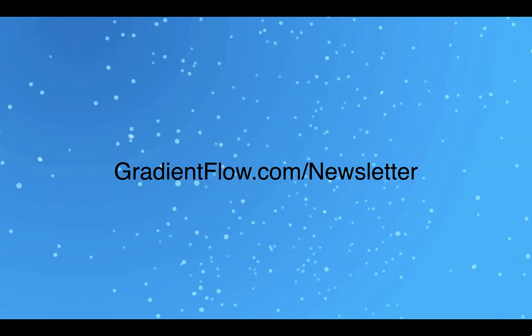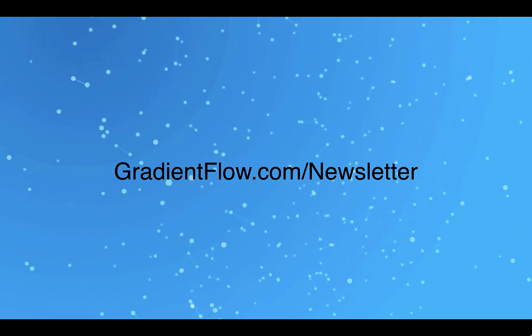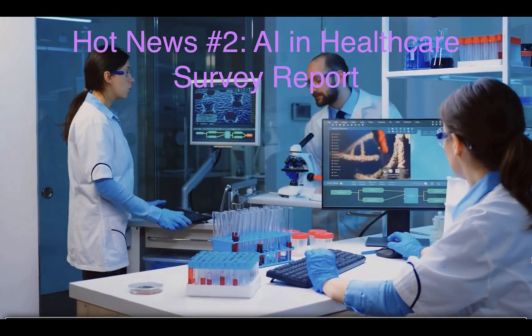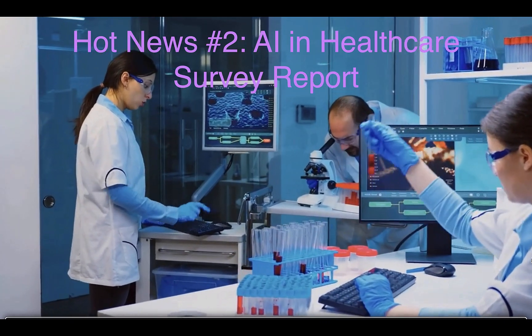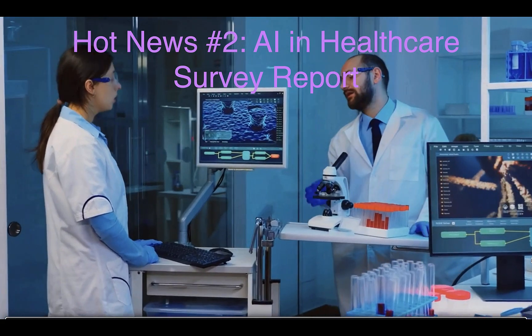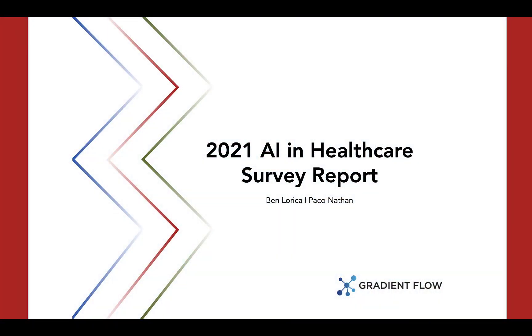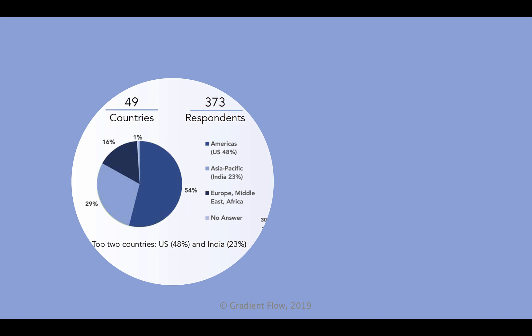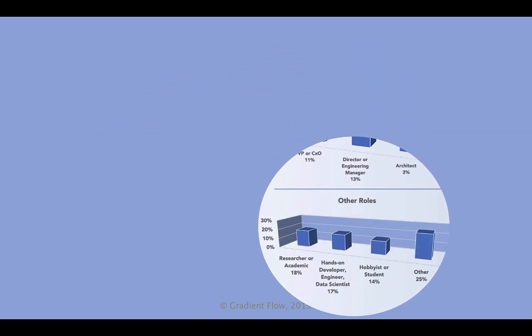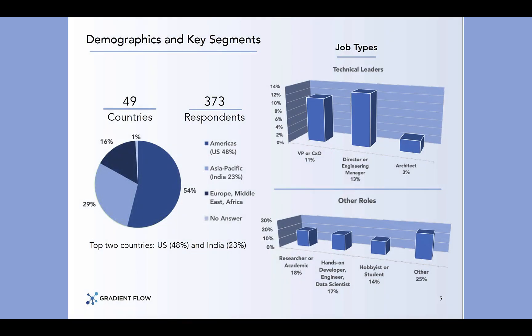See Gradient Flow Newsletter number 31 for more. A new Gradient Flow survey report called AI and Healthcare explores how leading healthcare, biotech, and pharmaceutical companies are building AI and machine learning products and services. Gradient Flow conducted a survey to probe the challenges and considerations of AI in healthcare, which differ substantially from that of other business verticals.